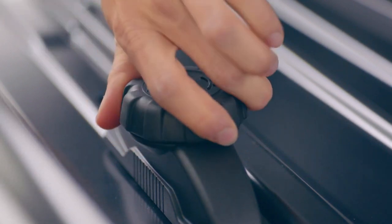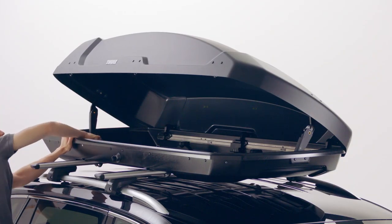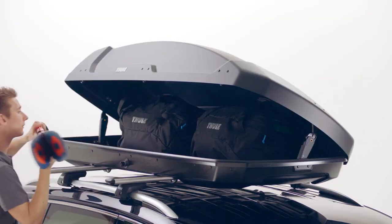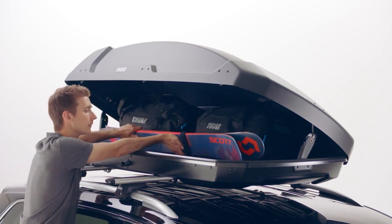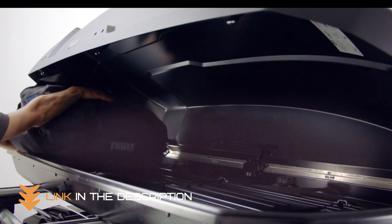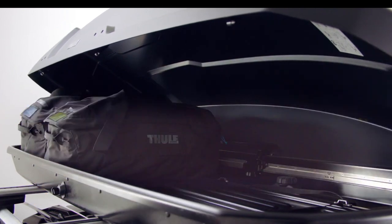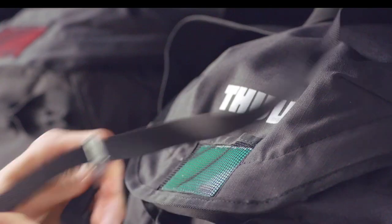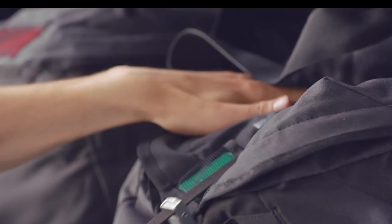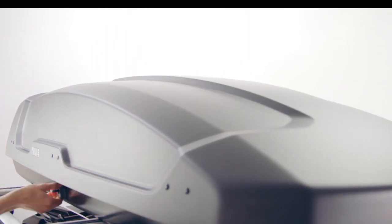It has a dual side opening for easy access to all areas of the box from either side of the vehicle, and you'll still have full trunk access even with the roof box mounted. The Thule Force Rooftop Cargo Box also fits 5–7 pairs of skis or 3–5 snowboards up to 175 cm, making it a great option for winter outings. It's backed by a limited lifetime warranty, so you can be sure it will provide years of quality use.